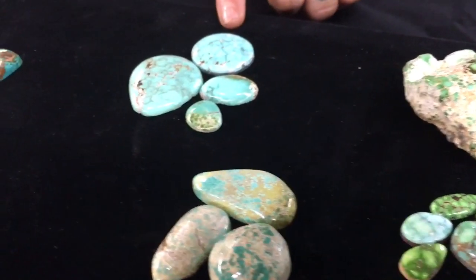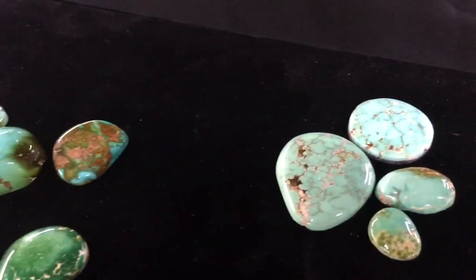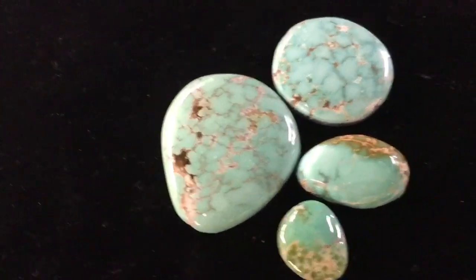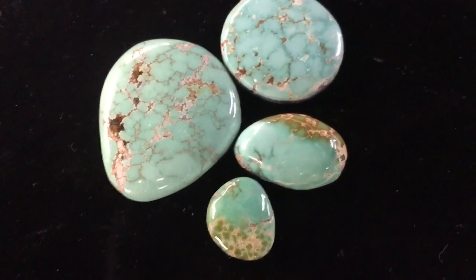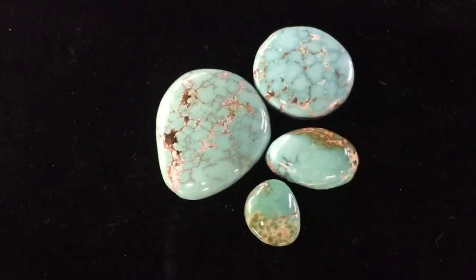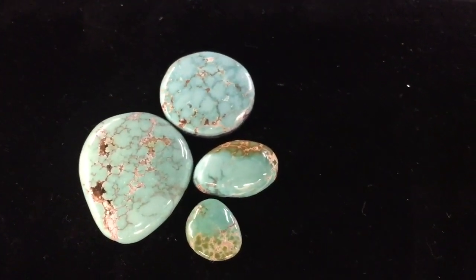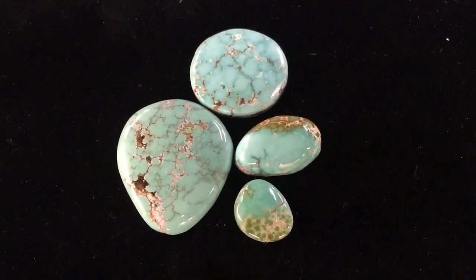Here we have a mid-grade. You can start to see the other tones that Carico produces. This is not a bad quality turquoise — it's actually still very good, and it's more common rather than the high-grade greens that you see, because a very small percentage of high-grade comes out of each mine. So this is a mid-grade; you'll see more of this particular type. This is great to use in jewelry, especially if you're going to be making jewelry that isn't considered extremely high-end.